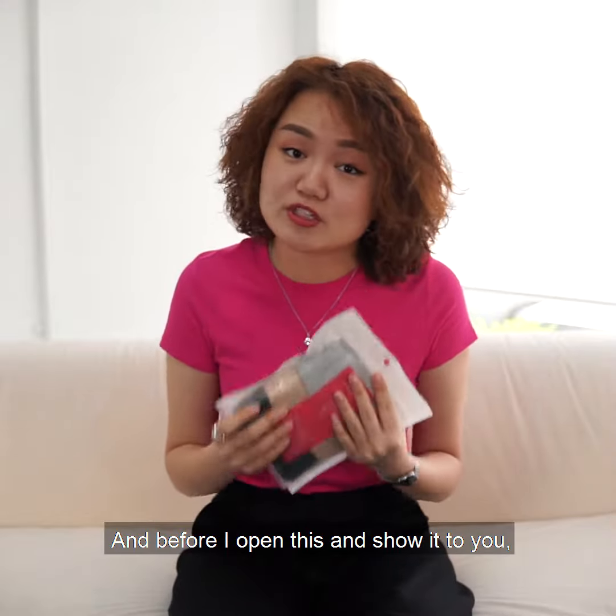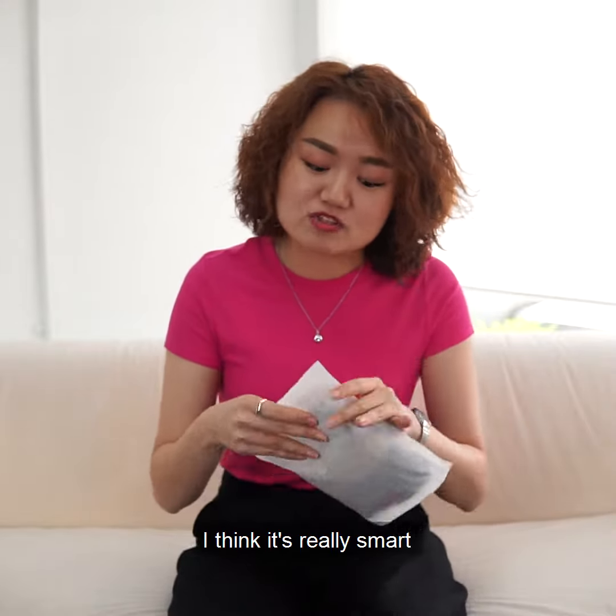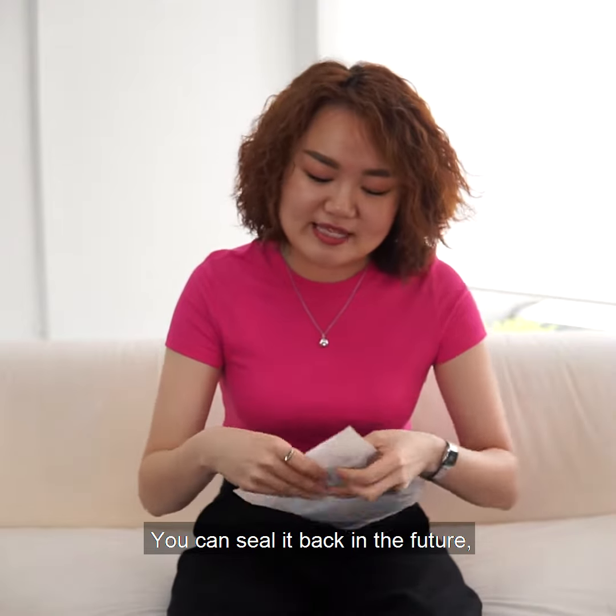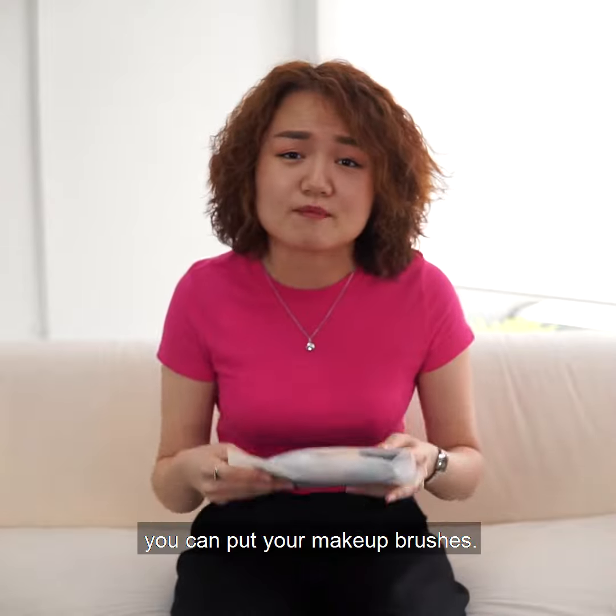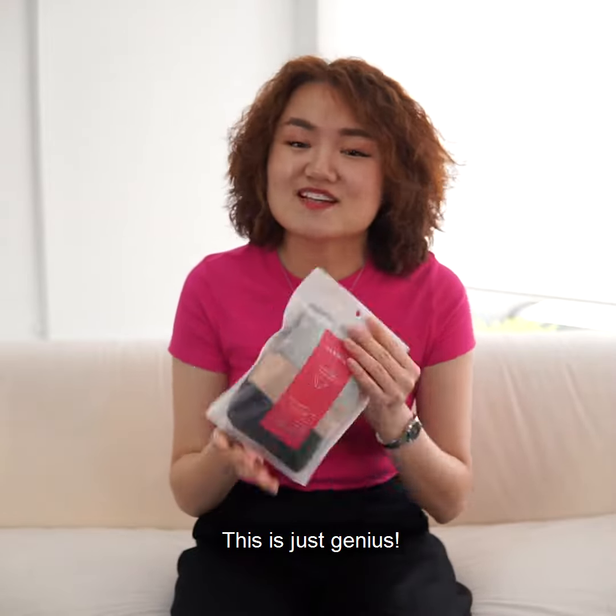Before I open it and show it to you, I want to tell you about the packaging. I think it's really smart because it's like a ziplock bag. You can reuse it in the future, and when you travel you can put your toiletries or your makeup brushes. This is just genius.